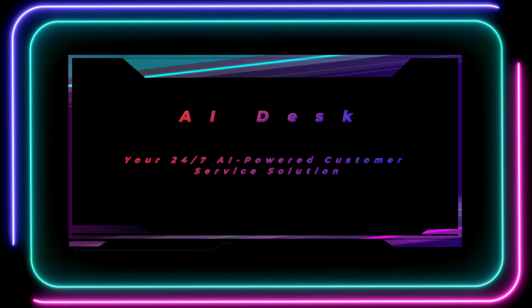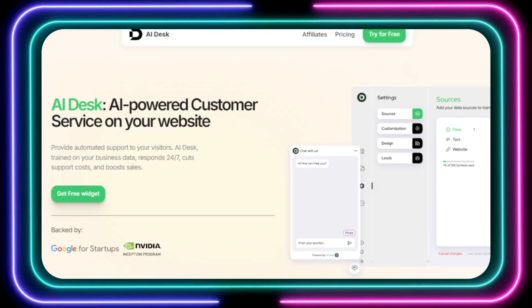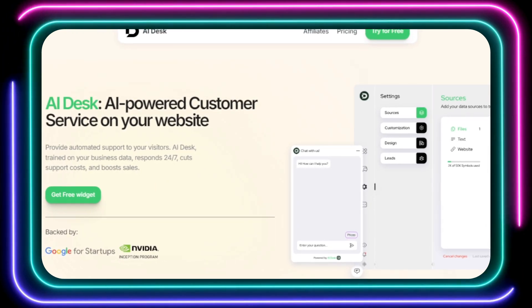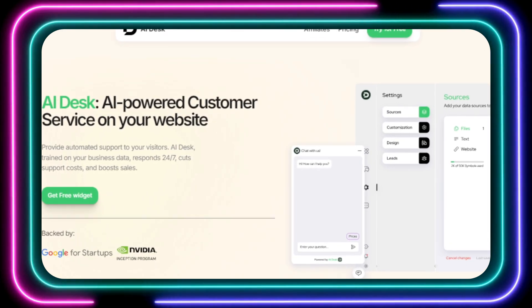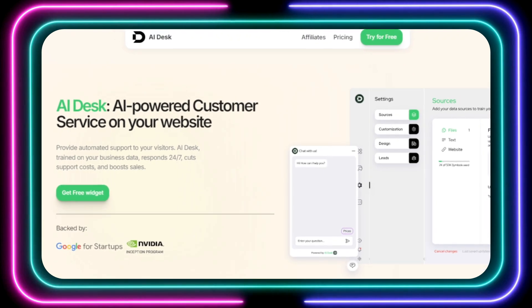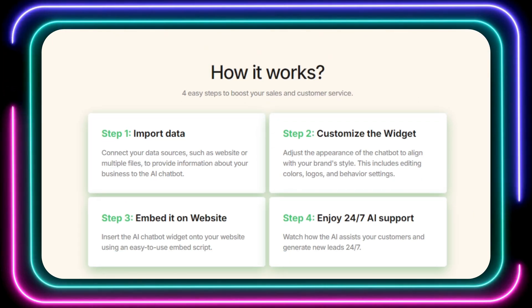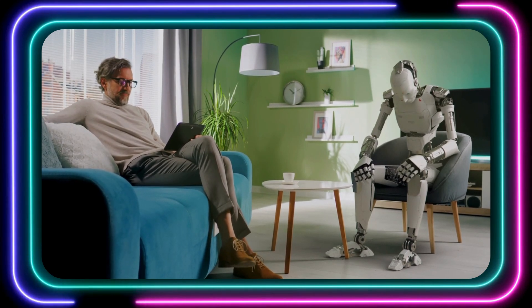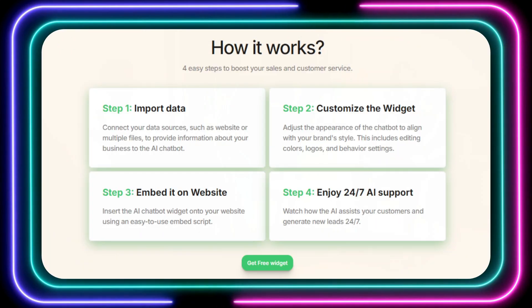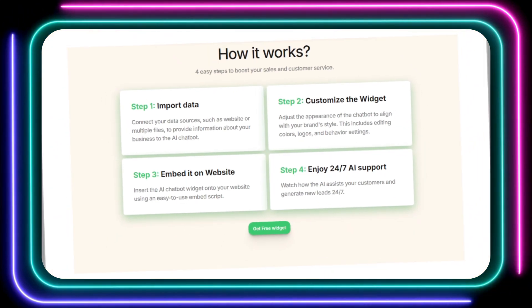Tool number nine: AI Desk, your 24/7 AI-powered customer service solution. Running a business can be tough, especially when it comes to providing excellent customer service around the clock. What if there's a solution that can help you provide amazing support 24/7, cut down on costs, and even boost your sales? AI Desk is an innovative platform that brings the power of artificial intelligence to your website through a user-friendly chatbot. Imagine having a virtual assistant who can answer customer questions, provide helpful information about your products or services, and even collect leads — all while you focus on other important aspects of your business.